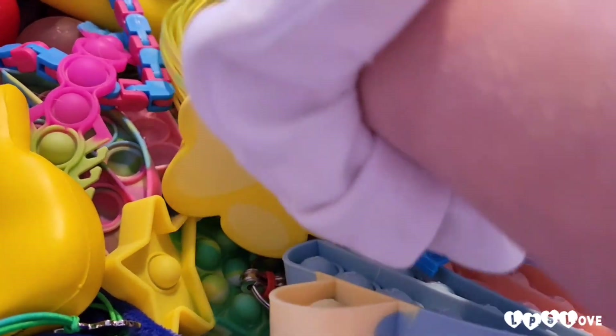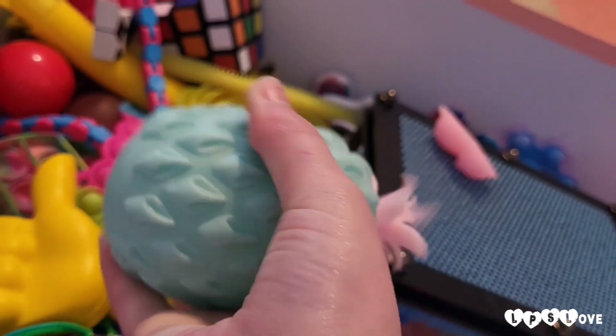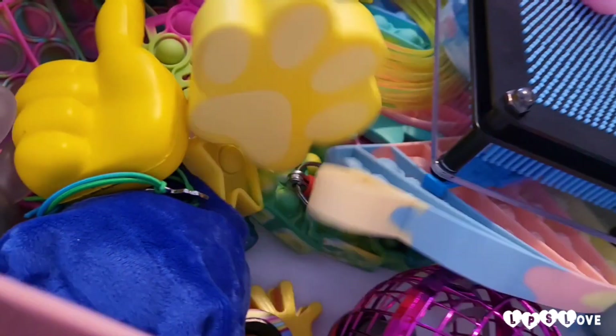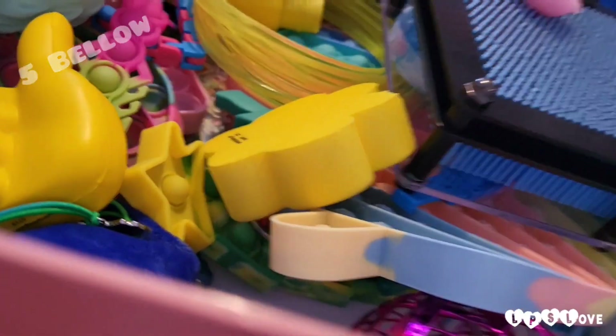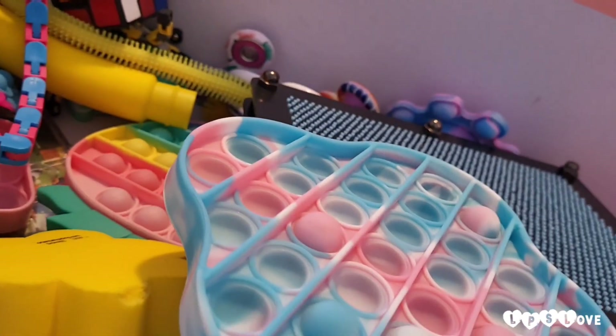Hey guys, welcome back to another video! It's me and today I'm going to be doing a video I haven't really done before — I'm going fidget hunting today at Five Below. The store is pretty cheap and it's one of my favorites, so we're gonna head in and do that.